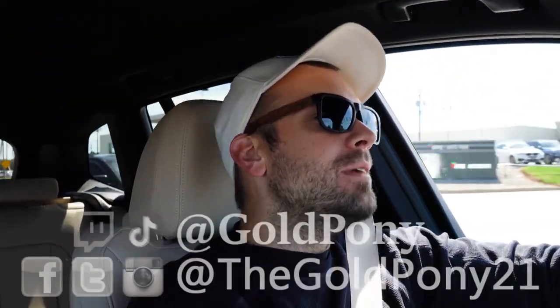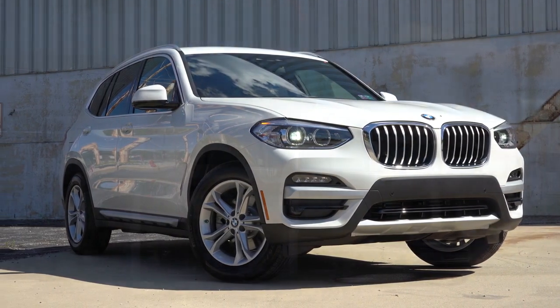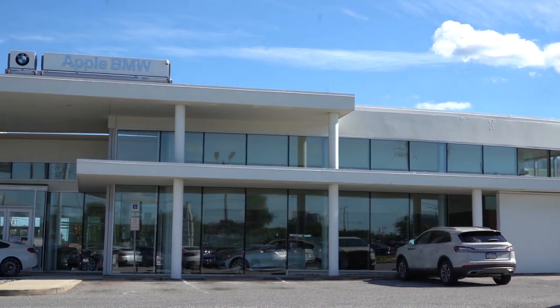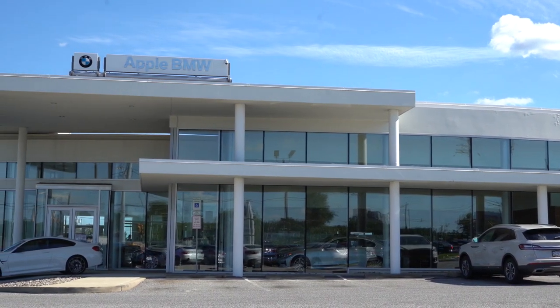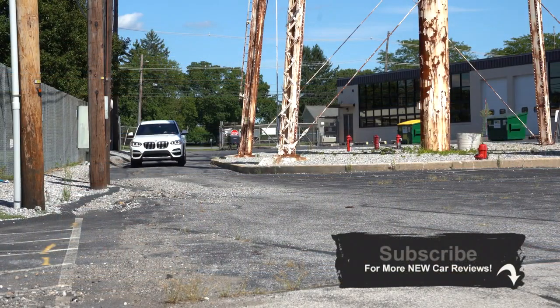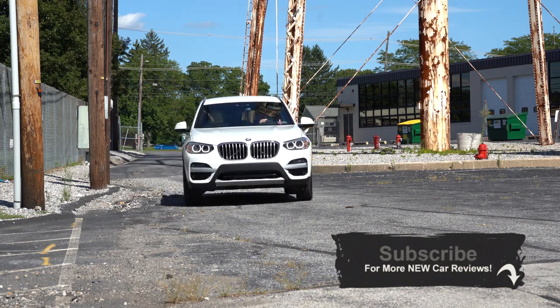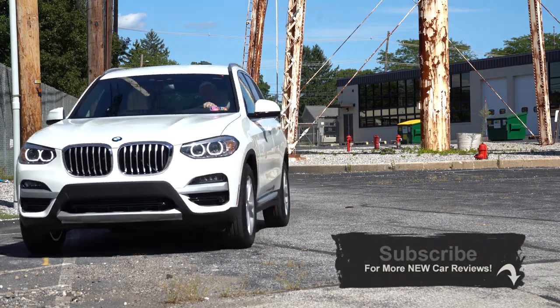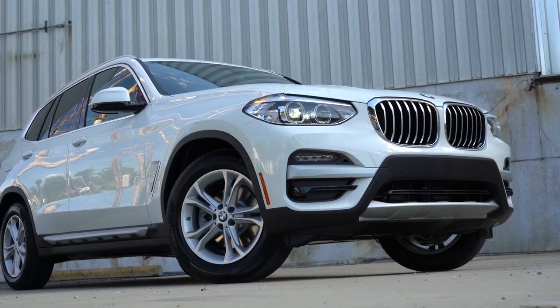What is up you guys? Welcome back to another one. If you are new to the channel, I am GoldPony. I do new car, truck, SUV reviews on YouTube, and today we are in the new 2021 BMW X3, courtesy of Apple BMW in York, PA. For more information on their inventory, please feel free to check out the link in the description box below.